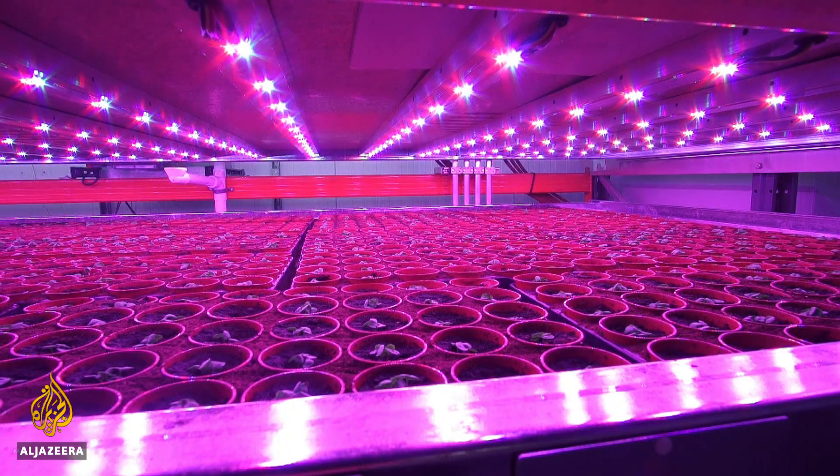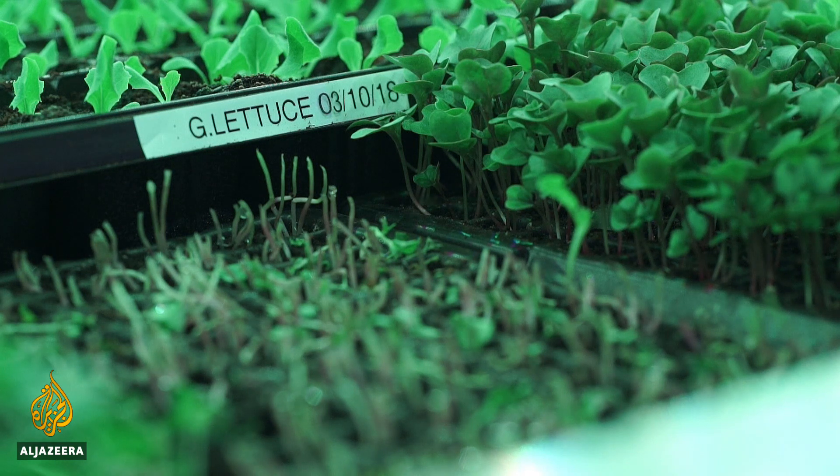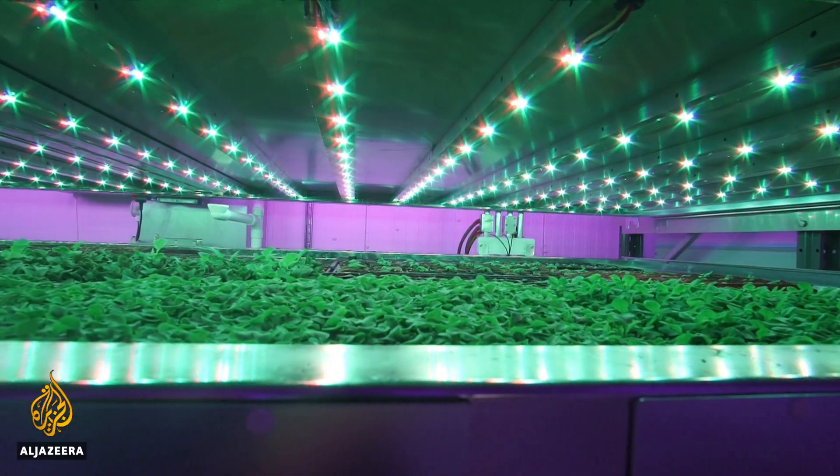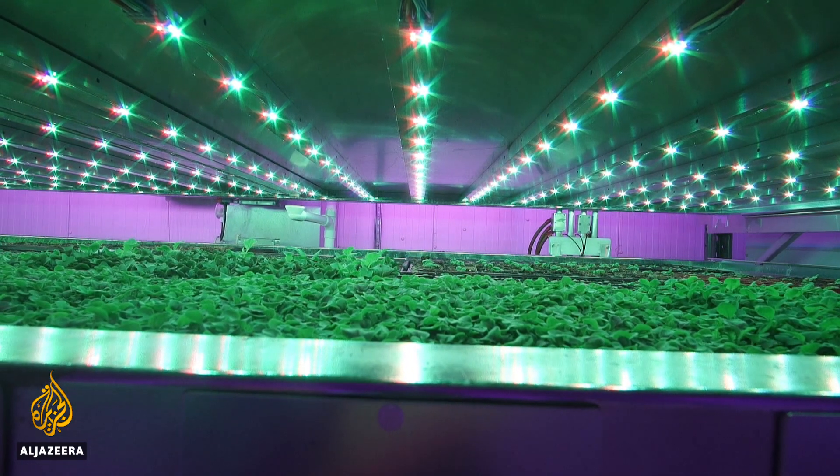We can heat, we can cool, we can deal with humidity. Under this system, being developed in Scotland, crops can grow quickly using 97% less water than would normally be used.